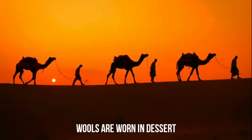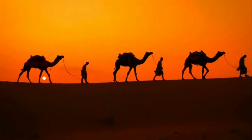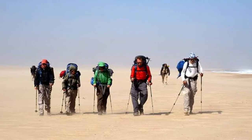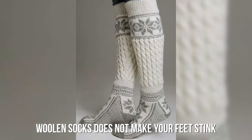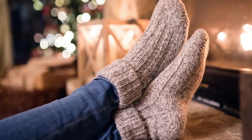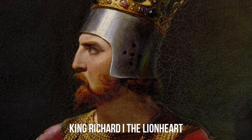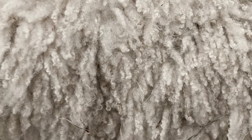Wool is worn even in deserts. It is one of the most hygroscopic fibers and is also extremely breathable. It absorbs moisture from the air without giving the feeling of being wet, helping your body cool off in the summer — that's why it's used even in the desert. Wool socks also do not make your feet stink, because wool can withstand smell and mold longer than synthetic fibers as a natural moisture repellent. Historically, wool was once worth as much as gold — the ransom for King Richard I, the Lionheart, captured on his way back from the Third Crusade, was paid in highly valued English wool.